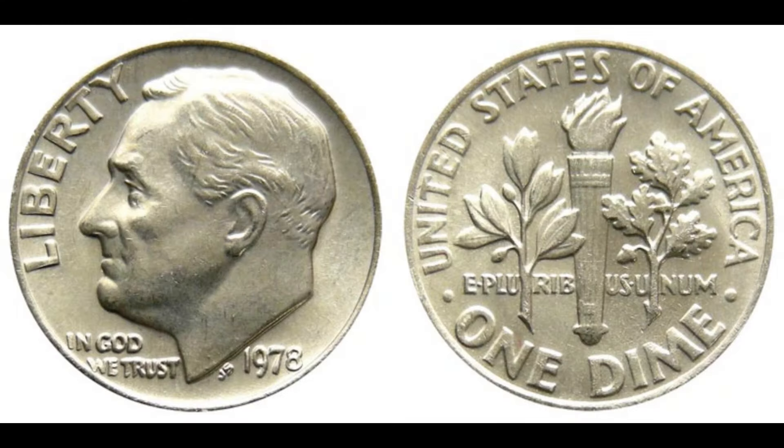How can you identify if you have one of these golden tickets in your change jar? First, you'll need a good magnifying glass or a coin microscope. Carefully examine the date and the words 'Liberty' and 'In God We Trust' on the front of the coin. Look for any signs of doubling — it might look like a faint shadow or a second outline. If you spot this, the coin needs to be authenticated by a professional grading service like PCGS or NGC to confirm its value. These grading services will carefully evaluate your coin and determine its authenticity and grade.